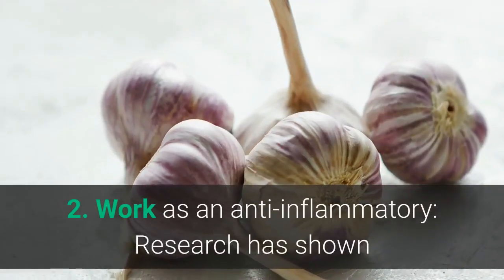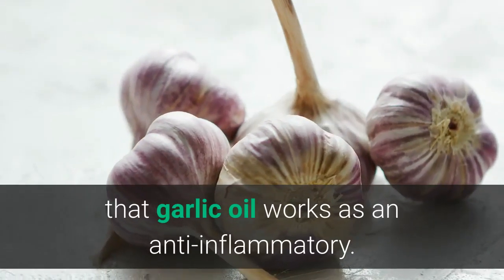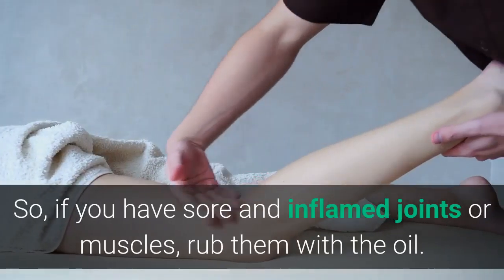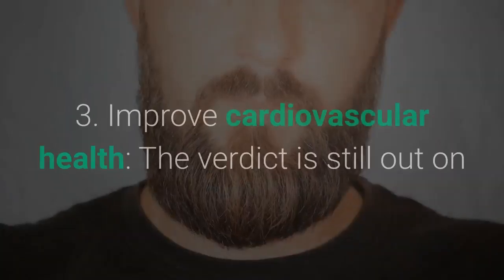Two: work as an anti-inflammatory. Research has shown that garlic oil works as an anti-inflammatory, so if you have sore and inflamed joints or muscles, rub them with the oil.